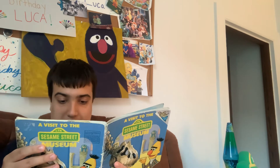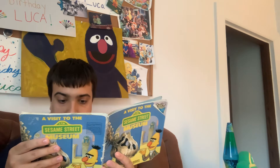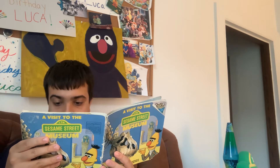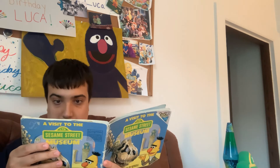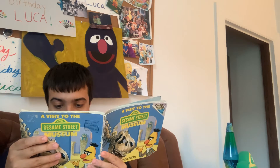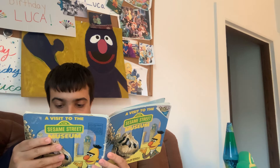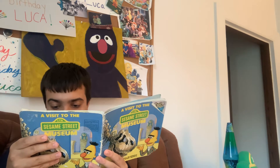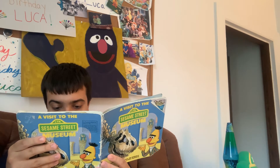One hot summer night everyone was sitting on the steps of 123 Sesame Street. Maria's cousin Donna was drumming her guitar. 'Look at the beautiful full moon,' said Maria. 'Everyone look up. I wonder what the moon is really like,' said Bert. 'Welcome to the Sesame Street Museum and I'll show you,' said Donna, who worked there.